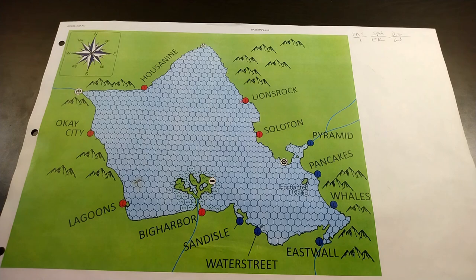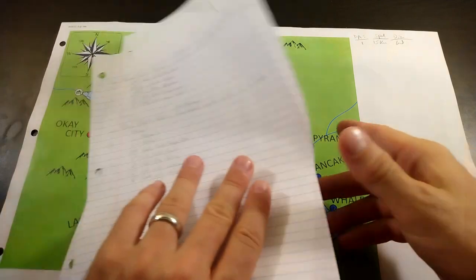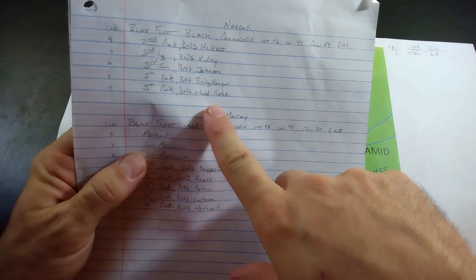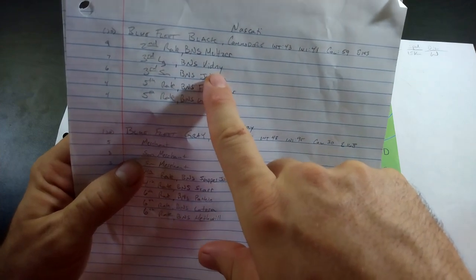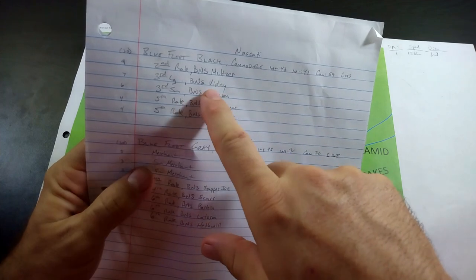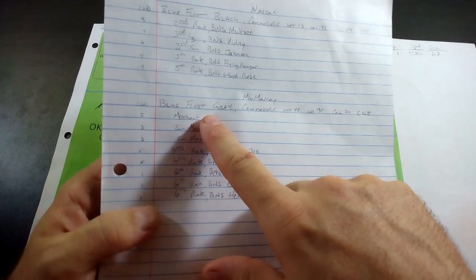In the last video we established two fleets: Blue Fleet One starts in Water Street, Red Fleet starts in Lion's Rock. I've made up rosters. For Blue Fleet, there's Commodore Nascotti with one second rate — the BNS Melzer — two third rates, the Vidney and the Johnson, and two fifth rates, the BNS Flying Hangar and the Wardrobe.